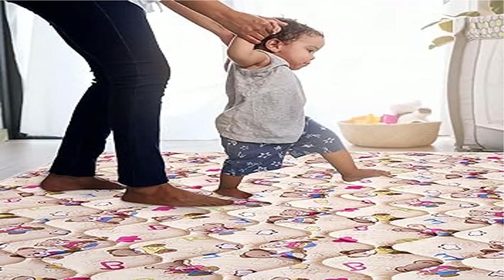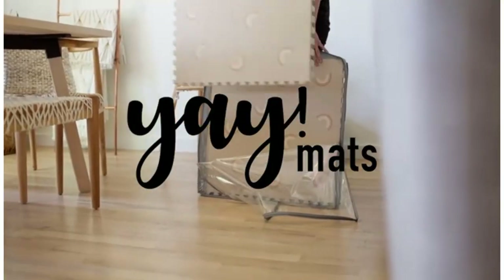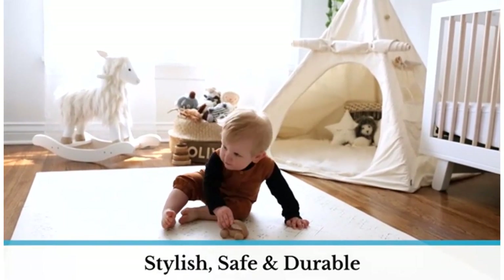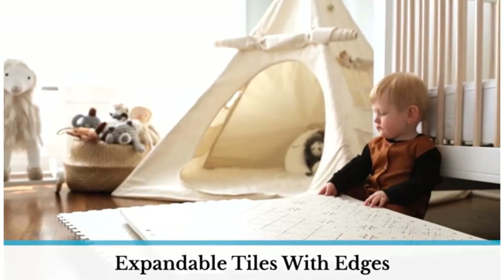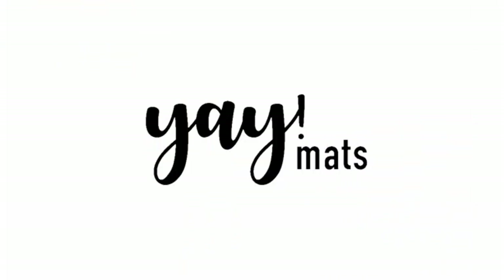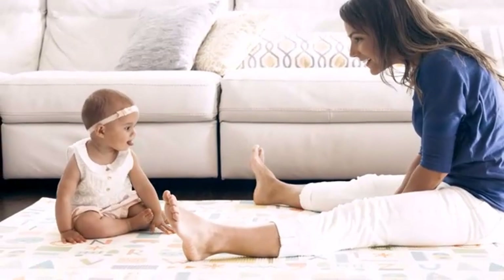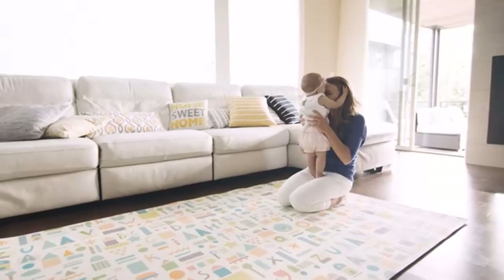Product two: Vibe Bear Baby Play Mat, 71x59, premium thicker foam one-piece crawling mat. Vibe Bear always puts baby's safety first. Unlike traditional ones, our baby play mats are made of premium quality foam with a thickened finish for extra cushioning and comfort — BPA free, odorless, non-toxic, soft, non-slip, and perfect for newborns to toddlers.